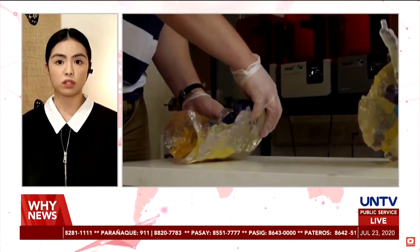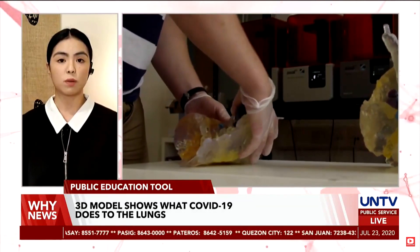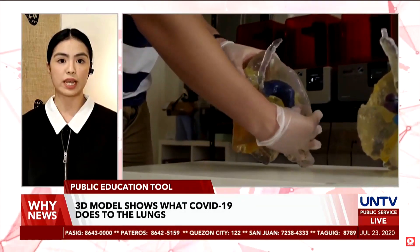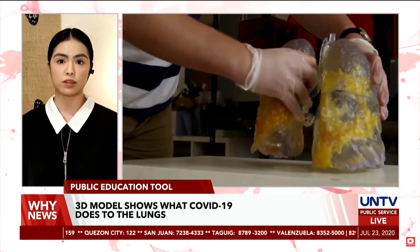The life-size model, made by Axial 3D with Formlabs 3D printers, was taken from a CT scan of a patient at Belfast Health and Social Care Trust 14 days into the infection.